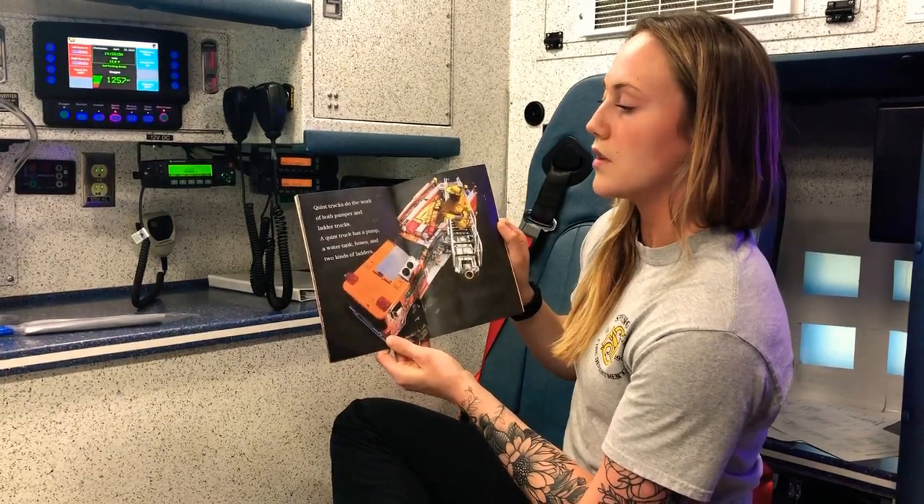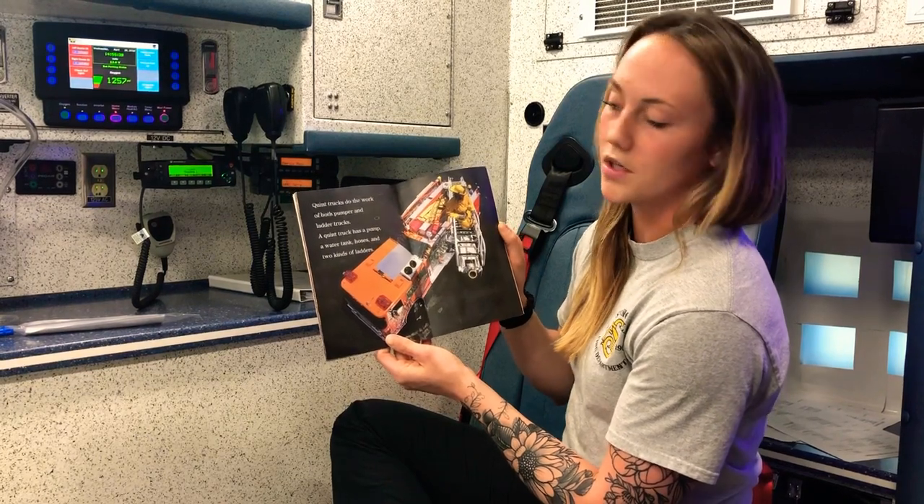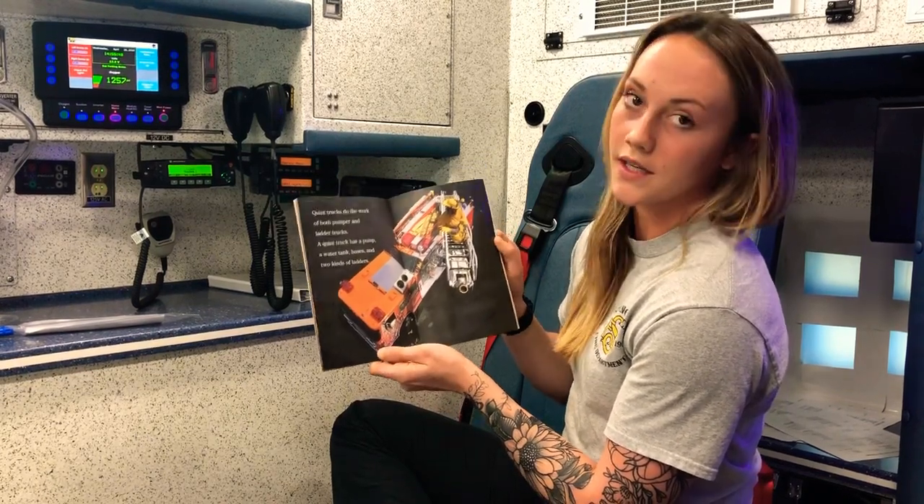Quint trucks do the work of both pumper and ladder trucks. A Quint truck has a pump, a water tank, hoses, and two kinds of ladders.